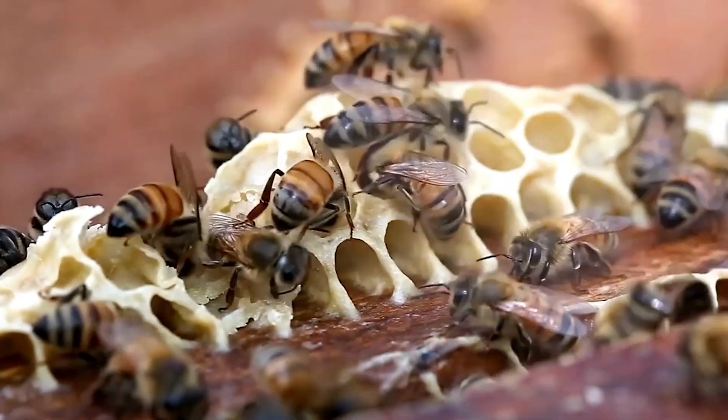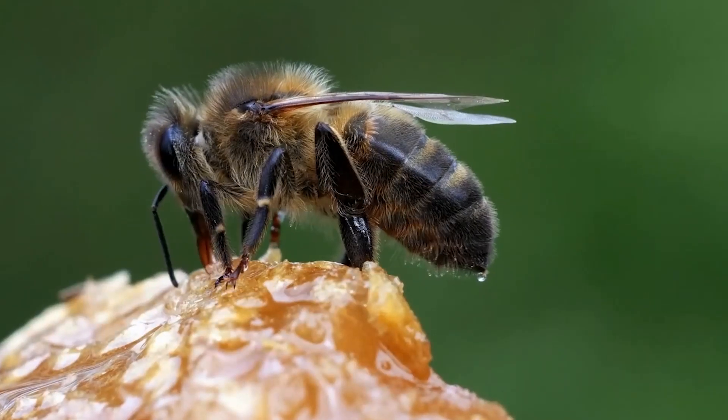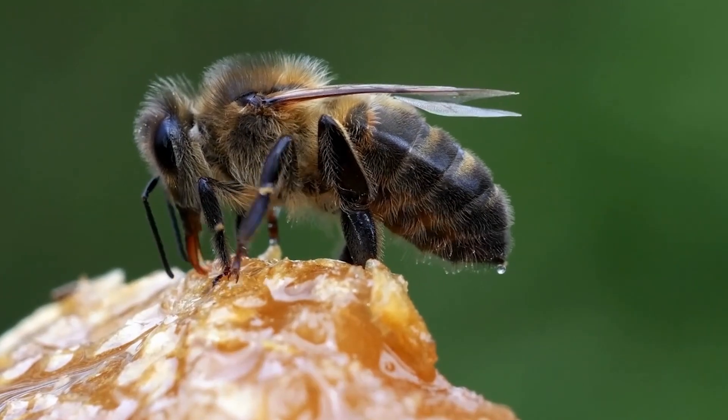By ensuring your bee farm is in a suitable location, you'll help your bees thrive and produce more honey. This will set the foundation for a successful and healthy bee farm.